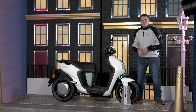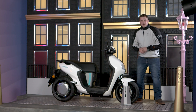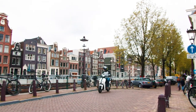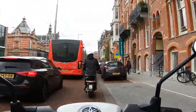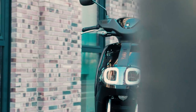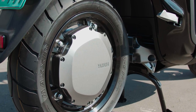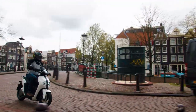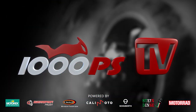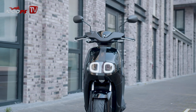Hi guys and welcome to the test ride and review of the all-new Yamaha Neos electric scooter. I've been riding it in Amsterdam and I'm gonna tell you all about it. Believe it or not, the new Neos is Yamaha's first mass-produced electric scooter to be offered in Europe.